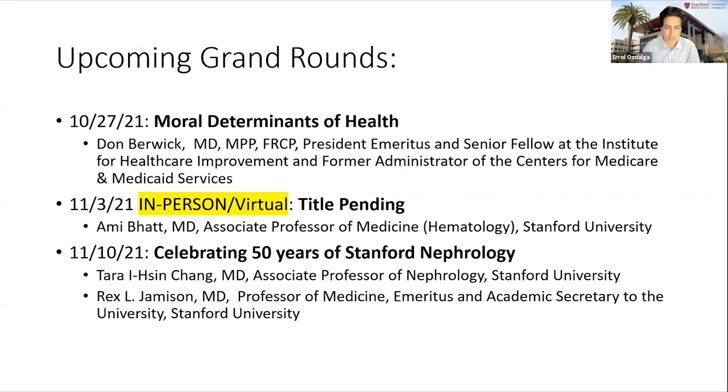Thank you, Dr. Dunn. That sounds like an amazing event. I just want to briefly mention we have next week Dr. Don Berwick — he's the President Emeritus and Senior Fellow at the Institute for Healthcare Improvement and former Administrator for Centers of Medicare and Medicaid Services — talking about the moral determinants of health. And a reminder, beginning of November, we're trying to do our first grand rounds of each month in person as well as on Zoom. We have Dr. Ami Bhatt talking about COVID-19 and GI involvement, followed by celebrating 50 years in Stanford nephrology with Drs. Chang and Jamison.